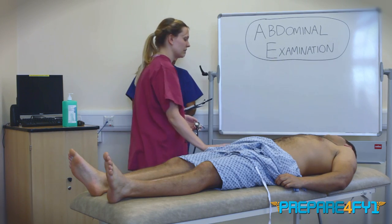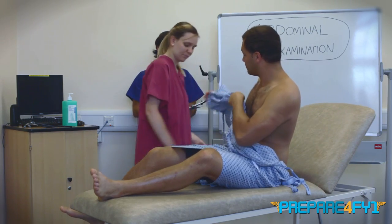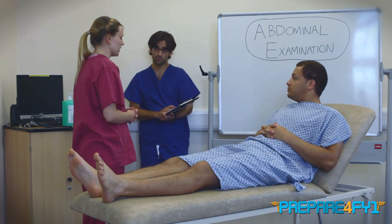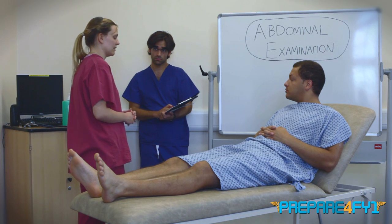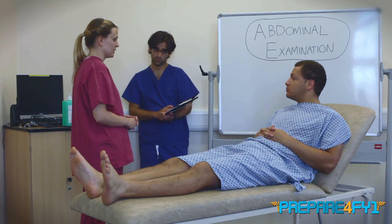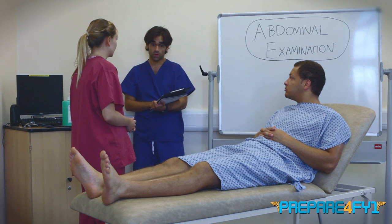So that's the end of the examination. On auscultation, bowel sounds were present and normal. In summary, this was a normal abdominal examination. Thank you — you can go to the next station.